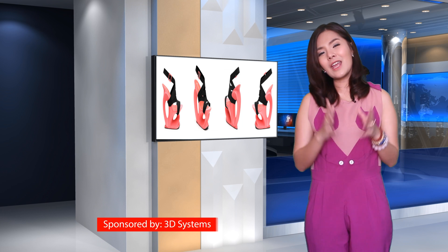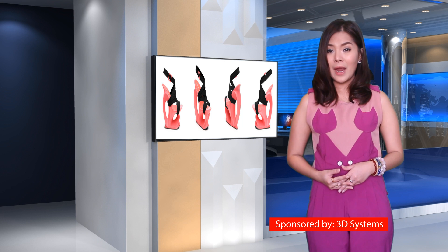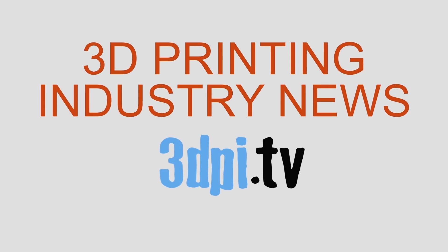Though the in-store 3D printing experience is no longer open at the UN store in Manhattan, you can bet that info on how to get a pair is just around the corner. Thanks for watching 3D Printing Industry News TV, brought to you by 3D Systems.